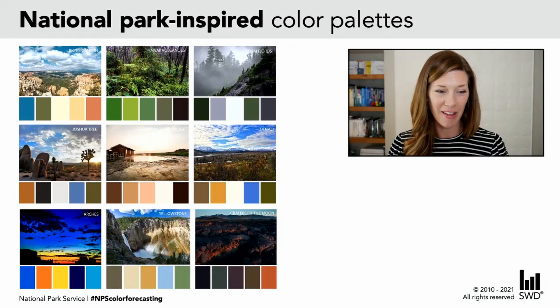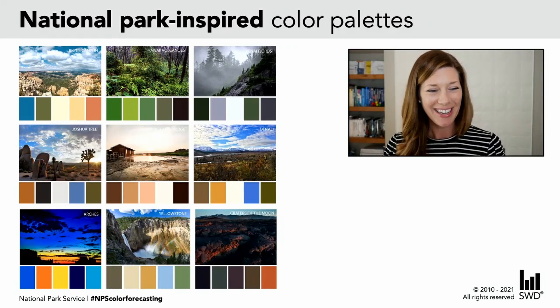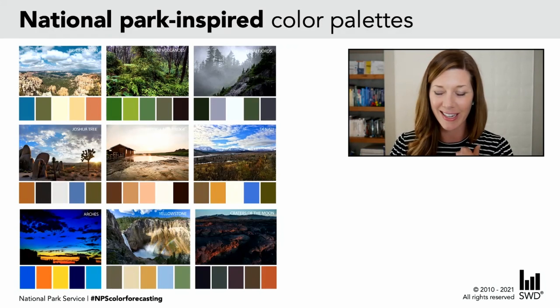Here are a few of them. I've actually always really been drawn to this Arches color palette down on the bottom left and have been waiting for an opportunity to use it. So today is that opportunity — I'll share it with you here soon.